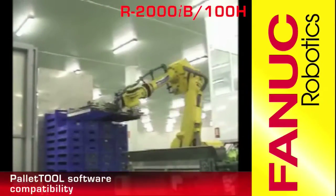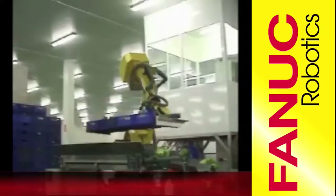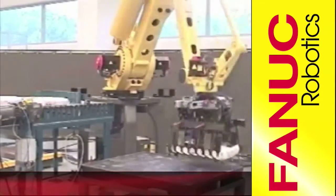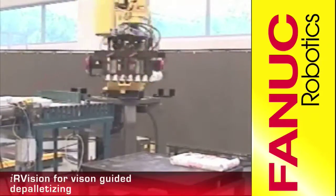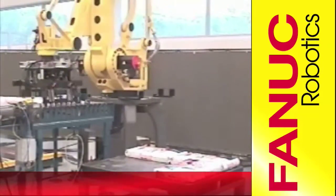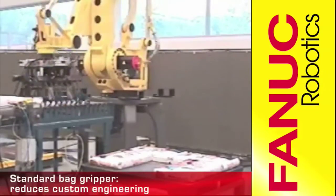The R2000iB is also compatible with Pallet Tools software and has 6-axis flexibility for more challenging palletizing operations. Both the R2000iB and the M410iB come standard with IR Vision and have an available standard bag gripper for palletizing.